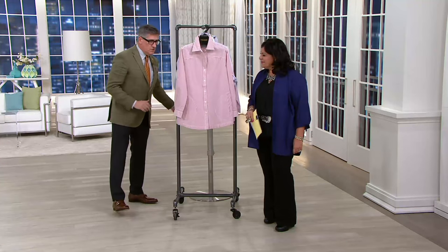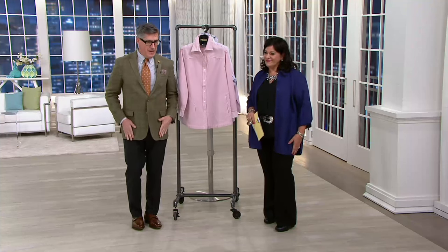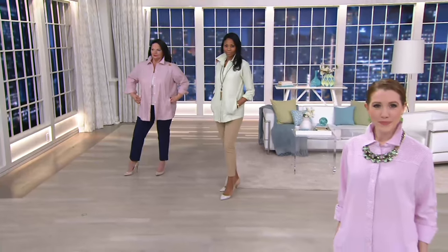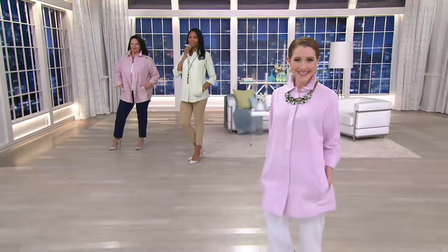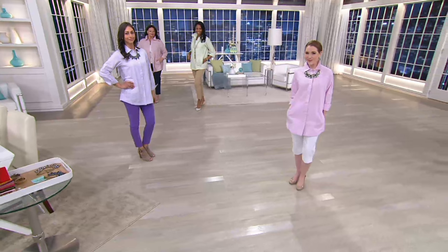Joan wanted to look crisp, she didn't want to look sloppy. She'd pop that collar, she'd have the pockets ready to go. By the way, 500 of these have already walked out the door.